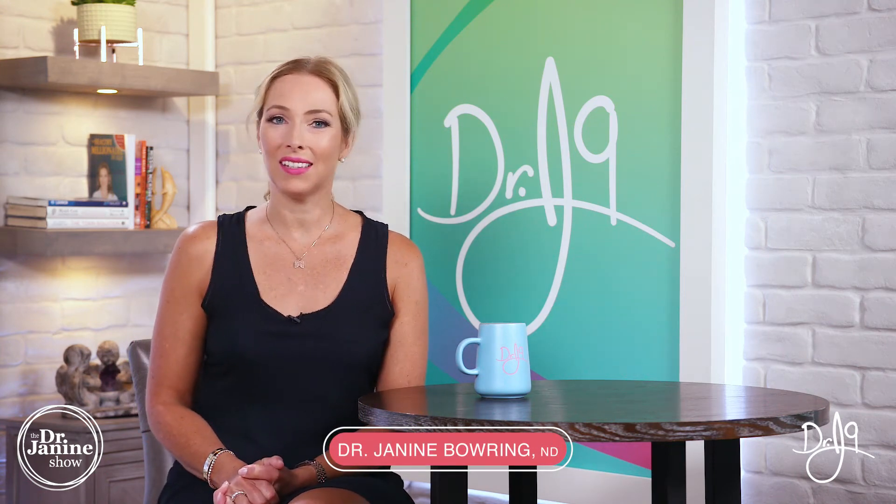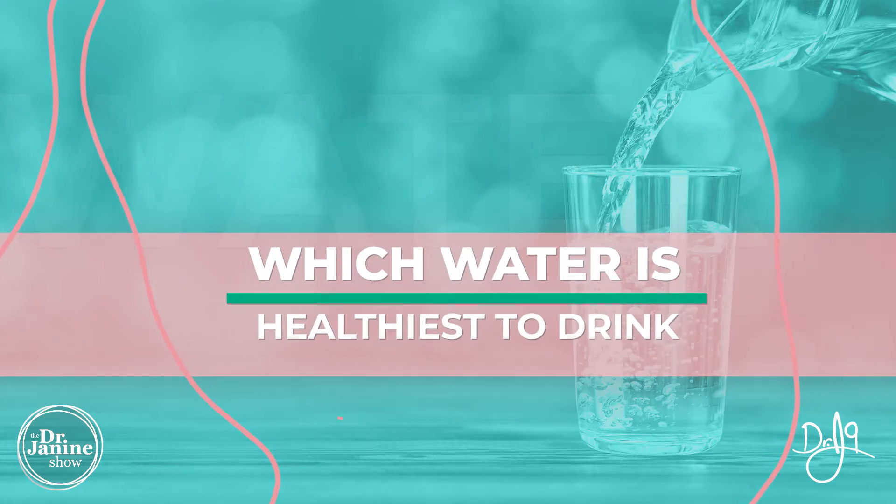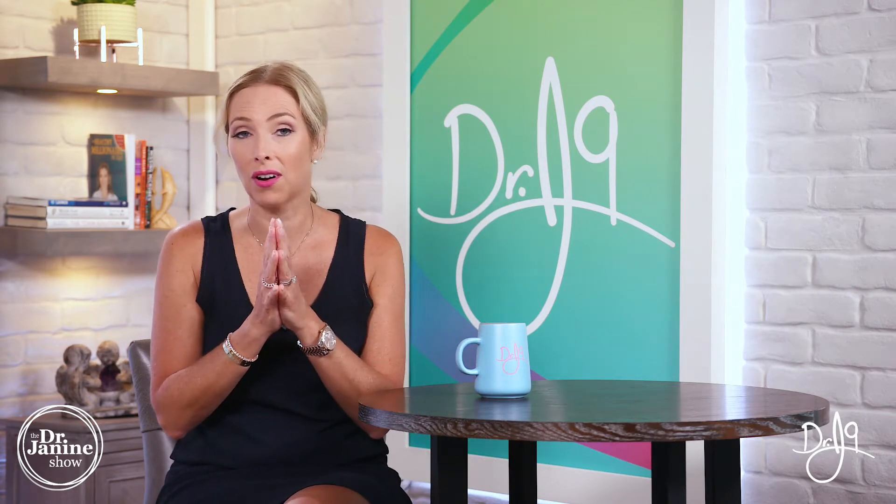Welcome, I'm Dr. Janine Bowring, naturopathic doctor, and today I'm answering the question: which water is the healthiest to drink? I get this question a lot. I'm going to break down some of the pros and cons of the most commonly consumed types of waters and give you a little bit of an insight as to the types that I prefer.